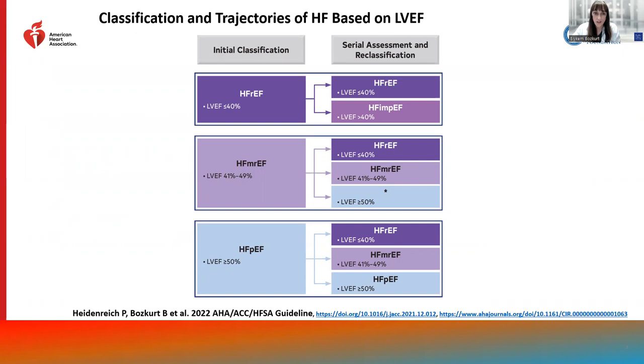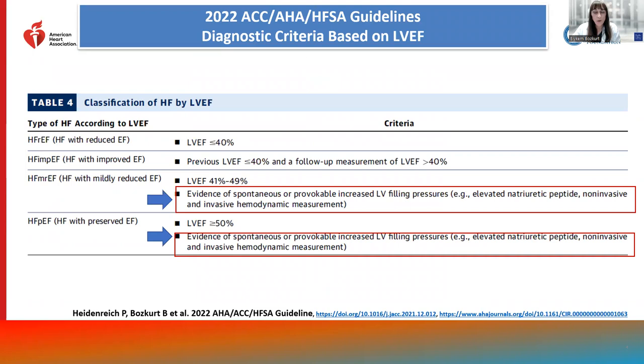In the new guidelines, we also have specific criteria for diagnosis. Specifically, elevated filling pressures — either detected by hemodynamic characterization or non-invasive imaging — or elevated natriuretic peptide levels are required for the diagnosis of mildly reduced as well as preserved EF.